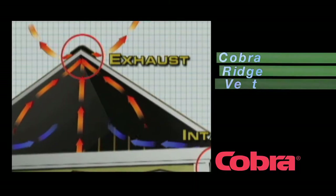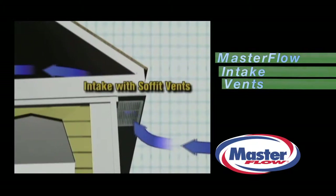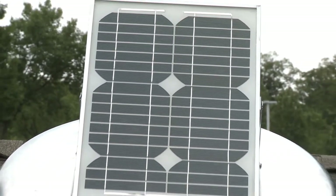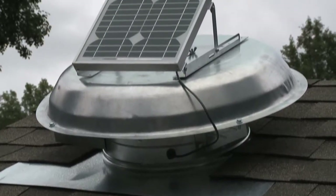Passive ventilation systems such as GAF's Cobra Ridge Vents and Master Flow Intake Vents operate by allowing cooler outside air to push out the stale attic air. We also offer solar-powered attic vents that use a fan to remove heat and moisture and provide greater cooling, all while reducing your electrical bill.